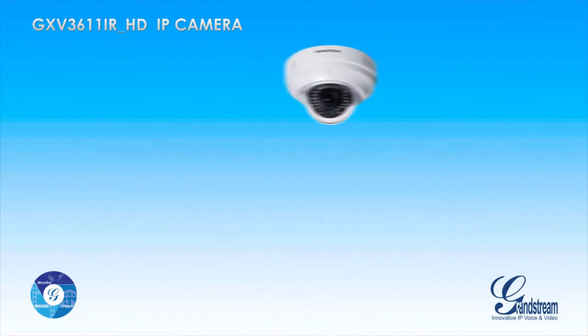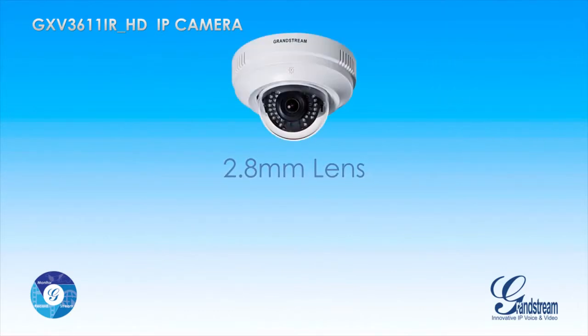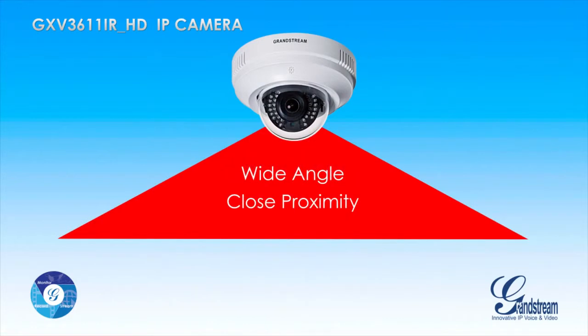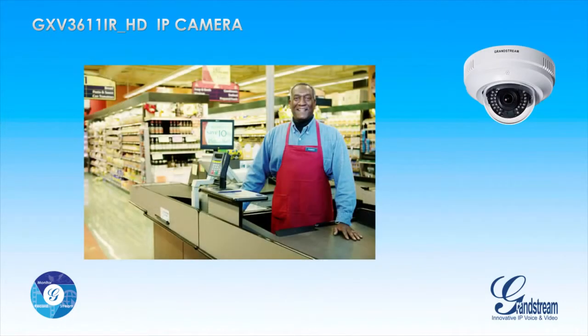The GXV3611iRHD features a 2.8mm lens, which makes it ideal for recording and monitoring wide angles in close proximity to the camera — for example in building entrances and any indoor room.